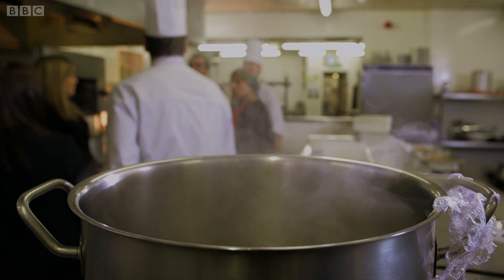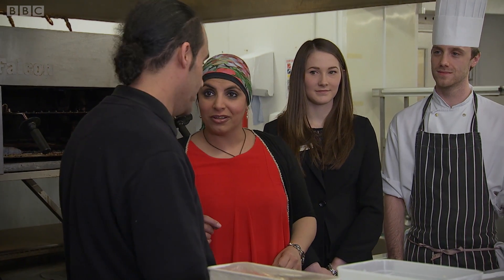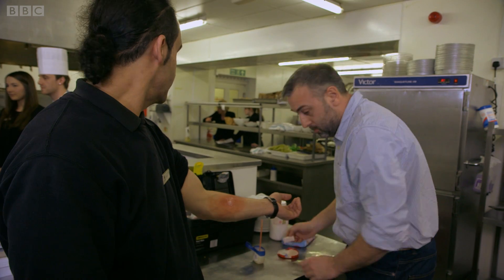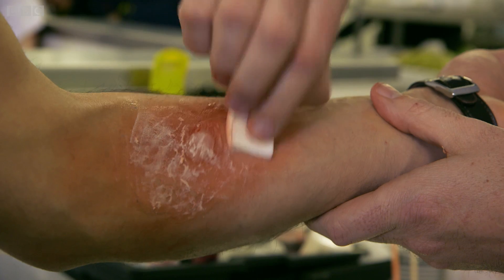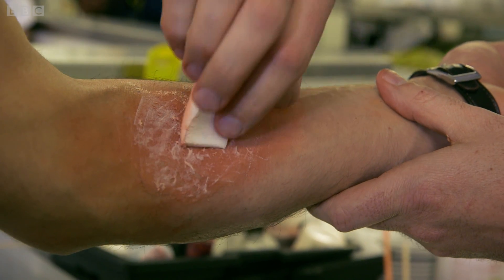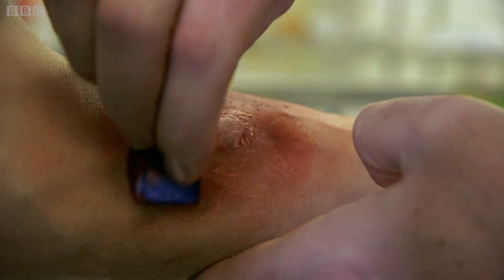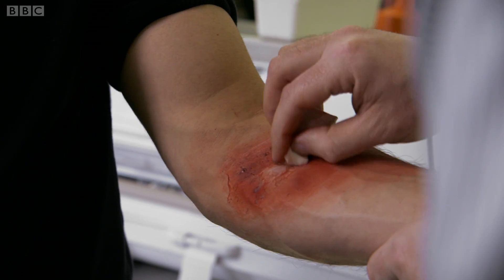First, we need a volunteer. Can I get you to go over to my mate over there, Alistair, and he's going to give you a pretend burn? Sure, it won't hurt, I promise. Everybody who walks in our kitchen gets a burn — a bit of a badge of honour. But for me, as an A&E doctor, it's actually one of the most squeamish things I have to deal with, because you just know how painful they are, and they can be quite dangerous if you don't treat them properly.